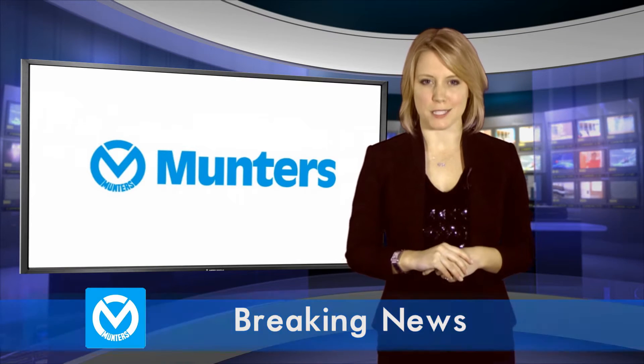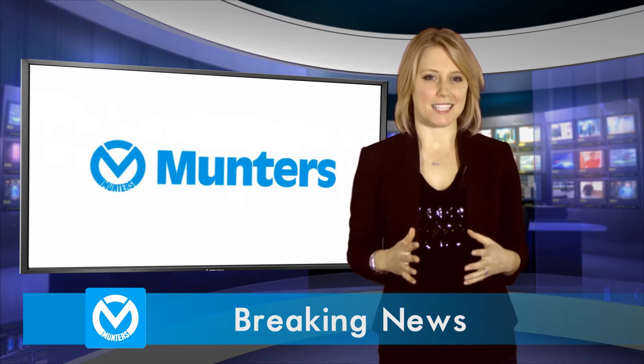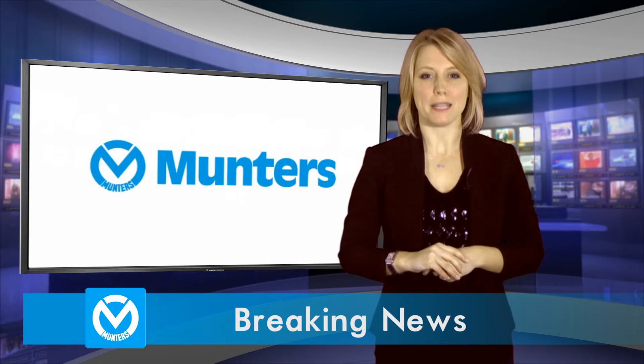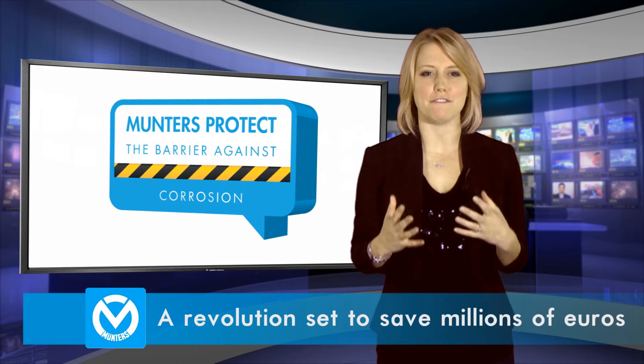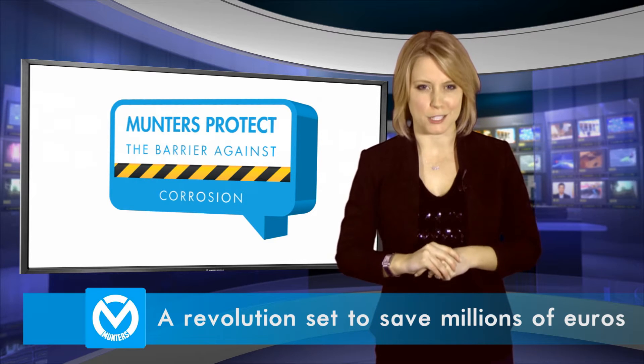Welcome to breaking news from Muntas. In the next 60 seconds we will take a look at how a new metal coating called Muntas Protect is said to cause a revolution that will save farmers across the world millions of euros.